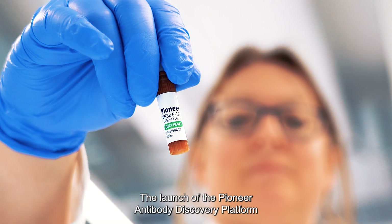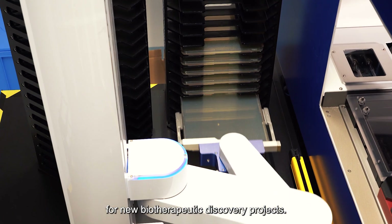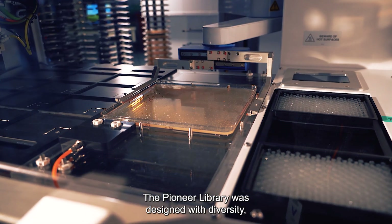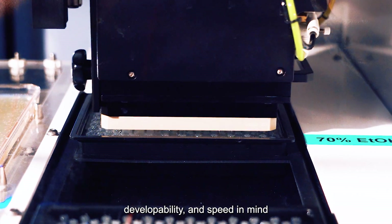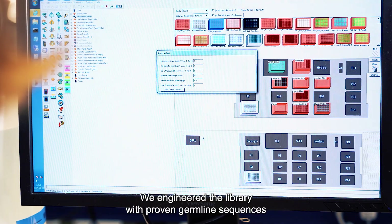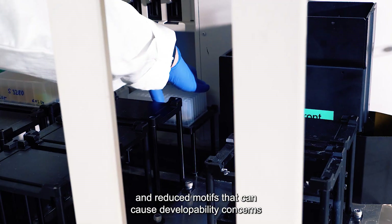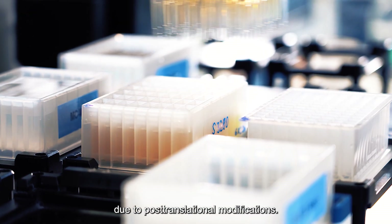The launch of the Pioneer antibody discovery platform has increased our capacity for new biotherapeutic discovery projects. The Pioneer library was designed with diversity, developability, and speed in mind to deliver high-quality lead candidates for biotherapeutic development. We engineered the library with proven germline sequences and reduced motifs that can cause developability concerns due to post-translational modifications.